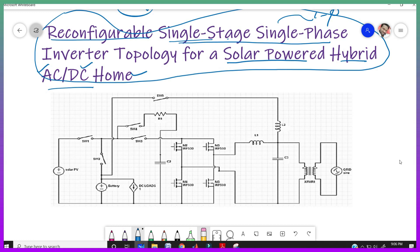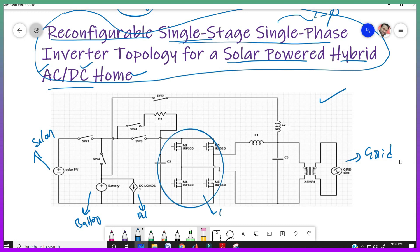This is the circuit. Here I am taking the solar panel and the battery as two sources. Here I am connecting the DC loads and here connecting to the grid. This is the single-phase inverter. This inductor, this inductor, and this switch together make a DC-to-DC converter operation — a chopper operation. The remaining switches S1, S2, S3, and S4 operate in different modes.